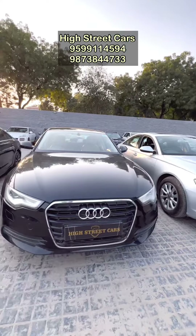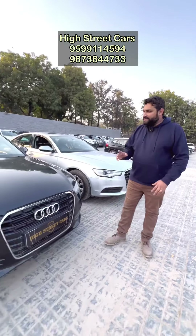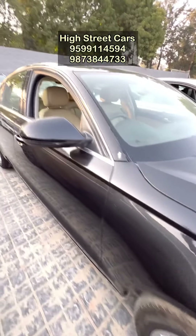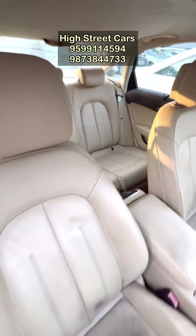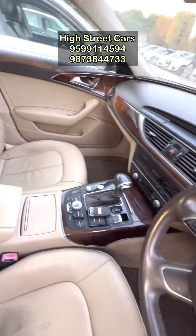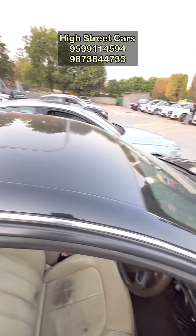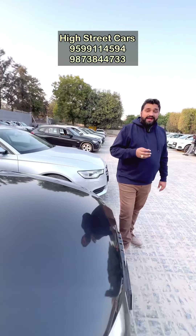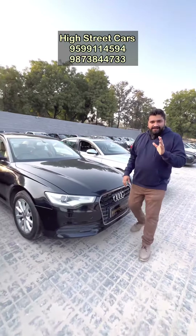Again, the Black Audi A6 — this is also a premium plus variant. You can see the condition, it is very impressive. Inside, it has a dual tone interior, beige and black. It is automatic diesel with sunroof. The model is 2013, and the price is 8,45,000.